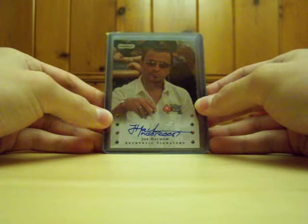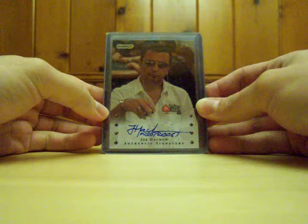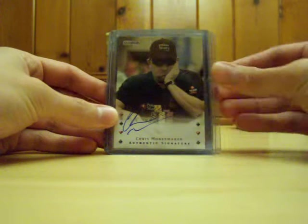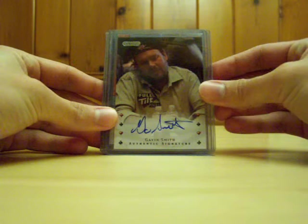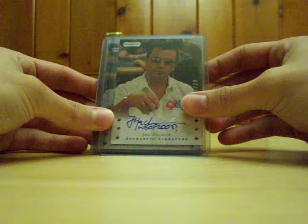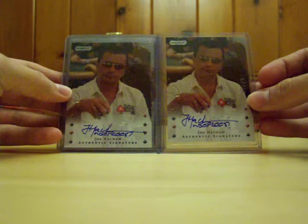We got Joe Hashem, base signature — he also put WSOP 2007 or 2008 on there, looks like an 8 and a 7, so I don't know what he was going for. Chris Moneymaker, another former winner. Gavin Smith, Cindy Violette, bracelet winner Sanchez. And the hit of the pack: Joe Hashem number 25 parallel — same card but a parallel version numbered out of 25, while the other one isn't actually numbered.